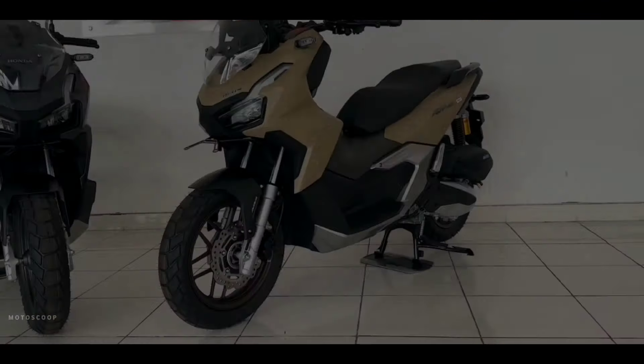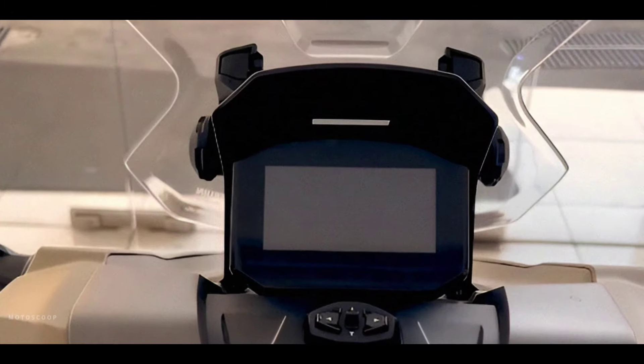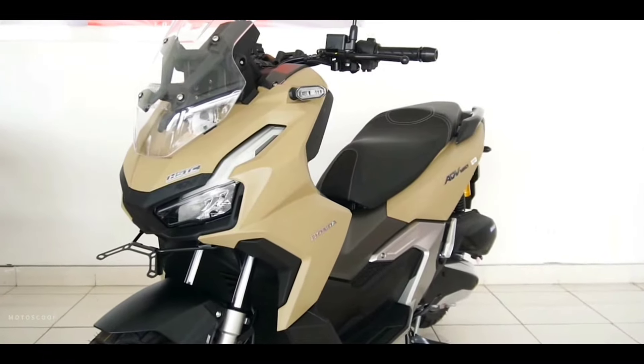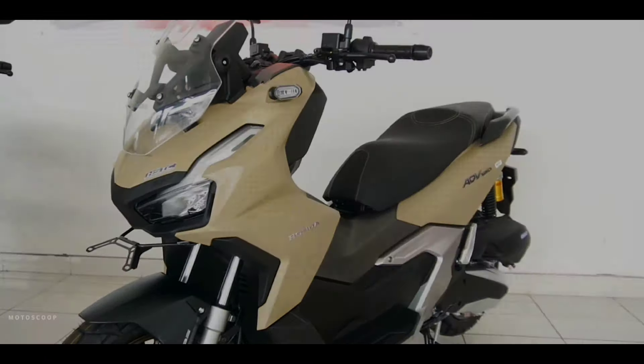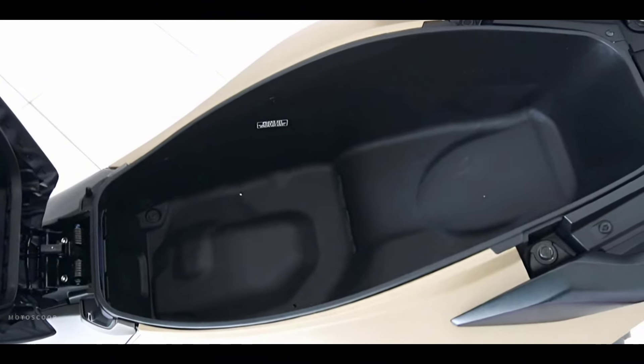Other design features of the new ADV 160 include a new full digital LCD meter panel with a sophisticated display, and a new large luggage box that has been increased from 28 liters to 30 liters capacity to store helmets and other items for everyday activities.